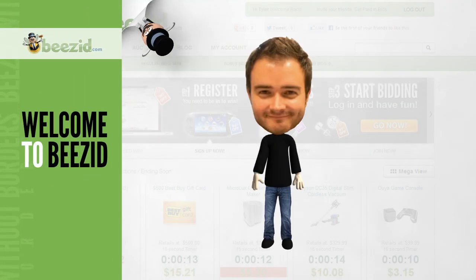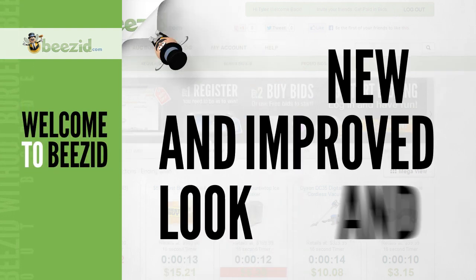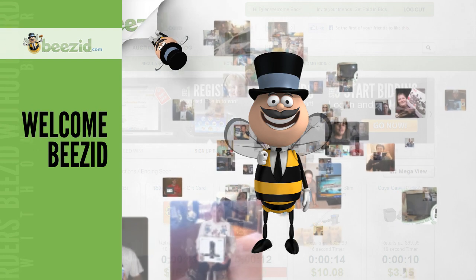Hi, I'm Max Bobot, CEO of Beezit.com, and I'm here to introduce you to the new and improved look and feel of Beezit, which we created with you, our members, in mind.